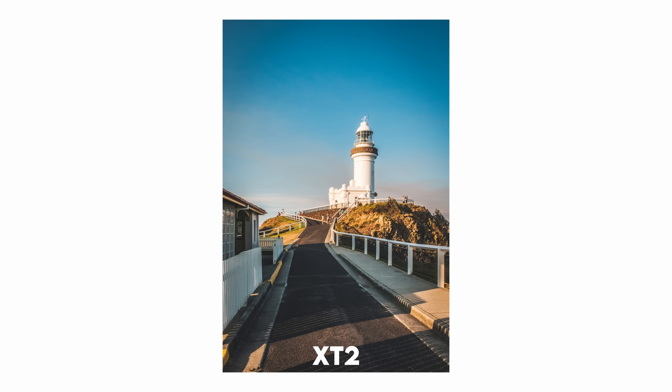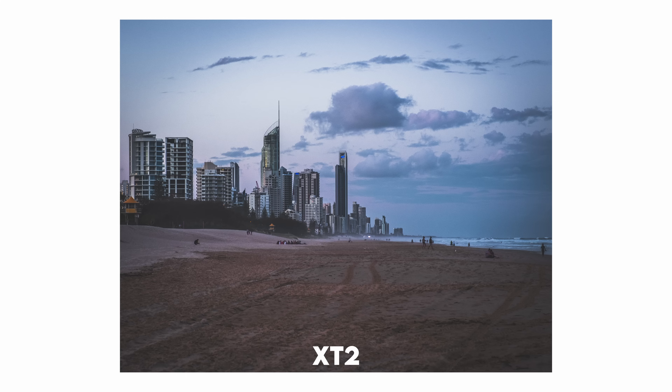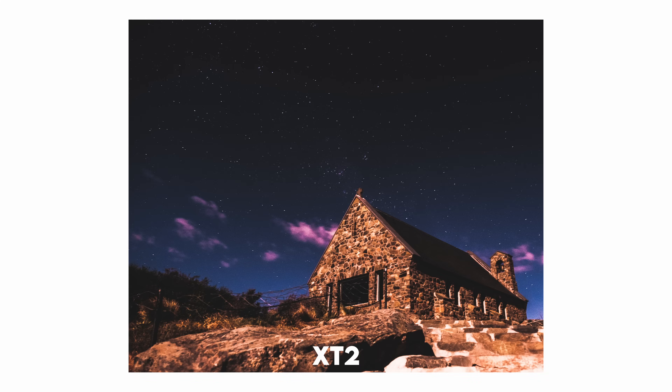So to that stranger — if you ever recall trading your Ricoh GR for a Samsung laptop — I owe you a big thanks. The Fujifilm X-T2 accompanied me throughout my travels across Australia for the year. It became a crucial tool for learning better photo editing and met all my requirements as a travel camera, consistently delivering high-quality images. I often wonder about the alternative reality where I didn't meet that stranger — would I have discovered Fujifilm?